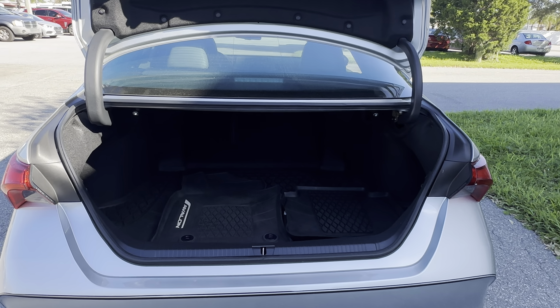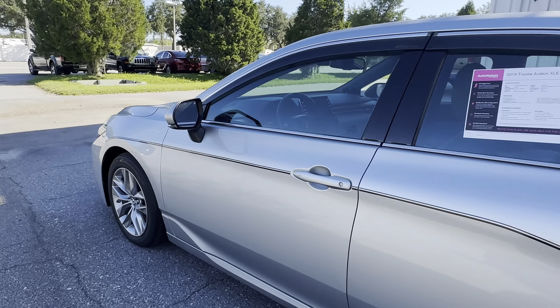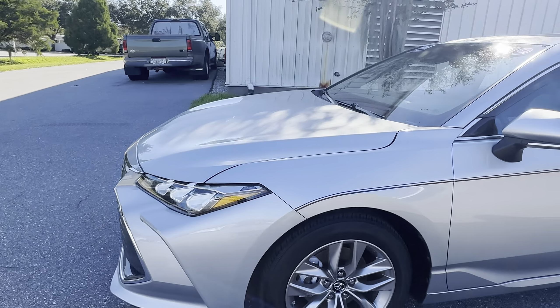The rear seats fold down for additional storage. This vehicle is powered by a 3.5 liter six-cylinder engine, so it's got power.